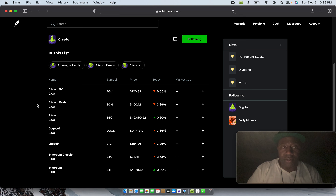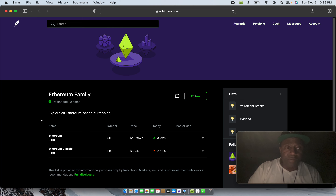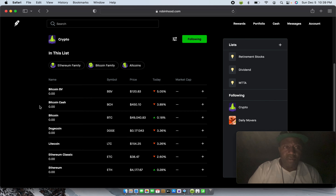Right now on Robinhood they do not have a wallet to hold your crypto. So if you actually want to sell any crypto after you've made gains, it's going to go back into cash — back into your buying power on the initial page. They don't hold your crypto; once you sell it, it goes back into cash. These are all the crypto families. You've got the Ethereum family — which is Ethereum and Ethereum Classic. They don't have that much.